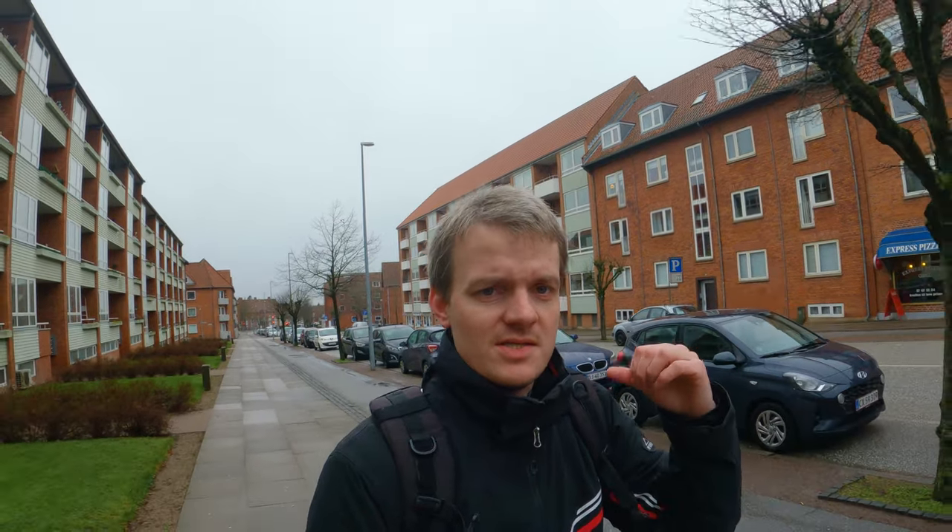While heading up the road between the center of the city and Ringsted Station, I found out that it is the worst possible day to do this. It's rainy, it's windy, it's cloudy — it's not a beautiful day. But it's not going to hold me back from exploring Ringsted City.